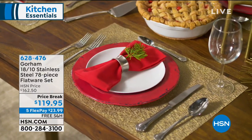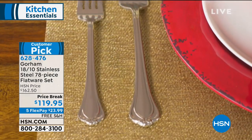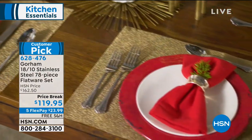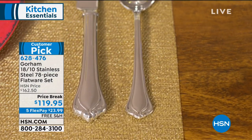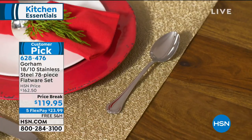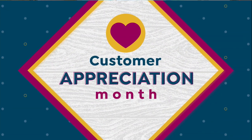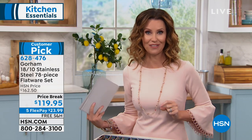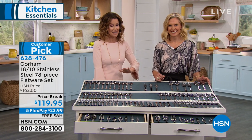If you want to appreciate your guests you've got to set a beautiful table. This is from Gorham — they've been around for almost 200 years. It's 18/10 stainless steel: 12 place settings plus six serving utensils for $119.95. This was the price of our Today's Special when it was incredibly popular. That's $23.99 interest-free on five flexible payments. If you have an HSN card add an extra flex. If you don't have an HSN card, apply for one and get $20 off — making this entire set under $100.